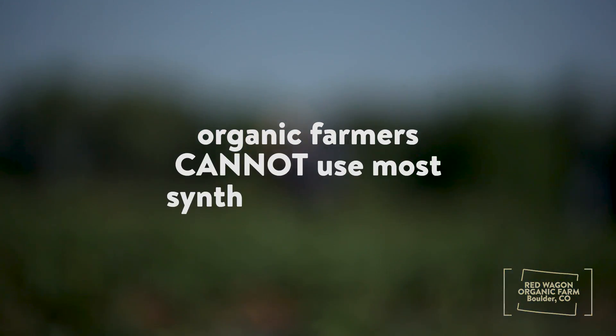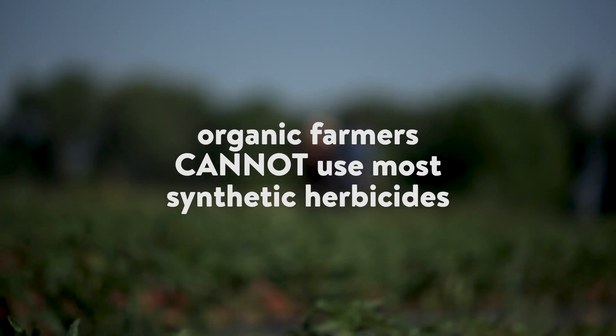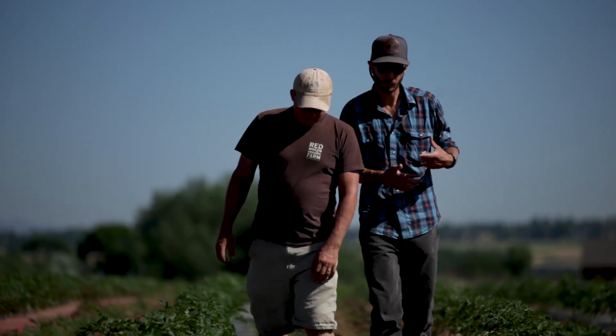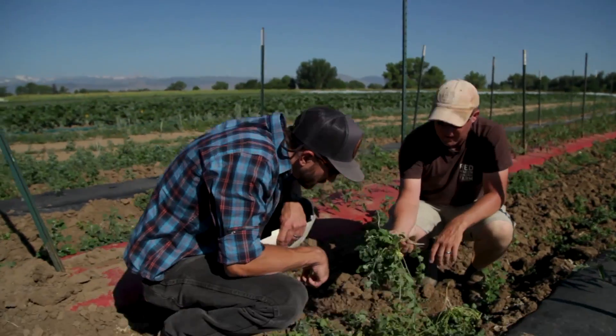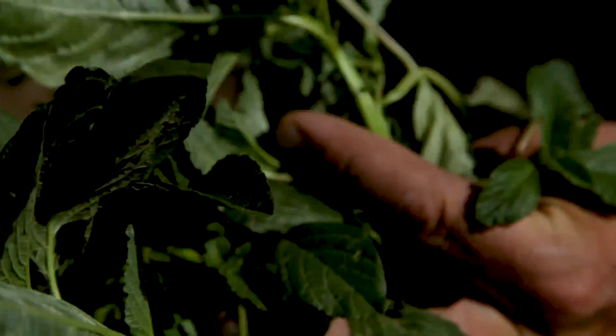But instead of using chemical herbicides, organic farmers can work with the USDA's Natural Resources Conservation Service to implement a variety of innovative practices that suppress weeds while continuing to build soil health.